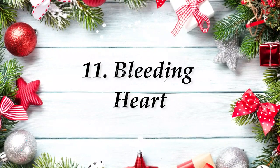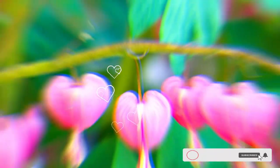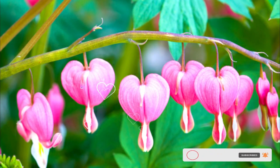Number 11: Bleeding Heart. Also known as Alba, the pink-white dangling flowers look like pretty bells beside green leaves on brown stems.